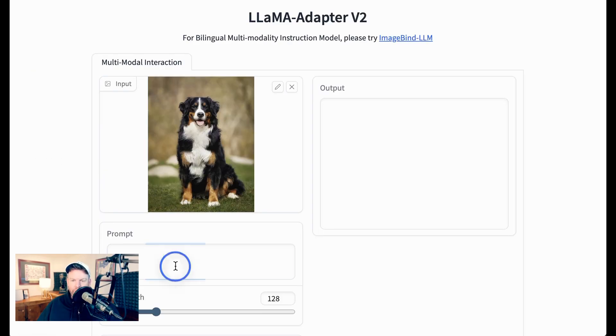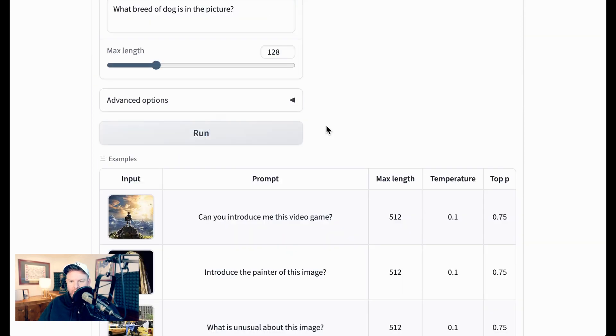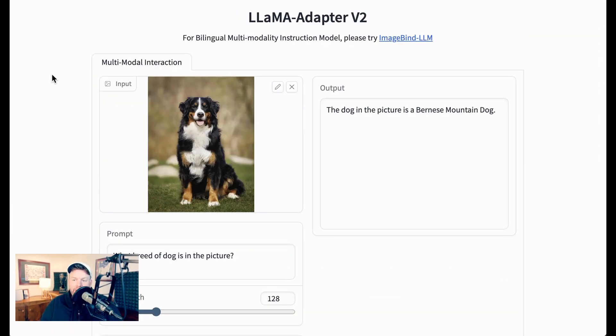Just to show a quick example: uploading an image of a Bernese Mountain Dog and typing 'What breed of dog is in the picture?' — around 10 seconds later, the model responds: 'The dog in the picture is a Bernese Mountain Dog.' These guys are obviously far from the only team working on multimodality, but cool to see the research and demos live.